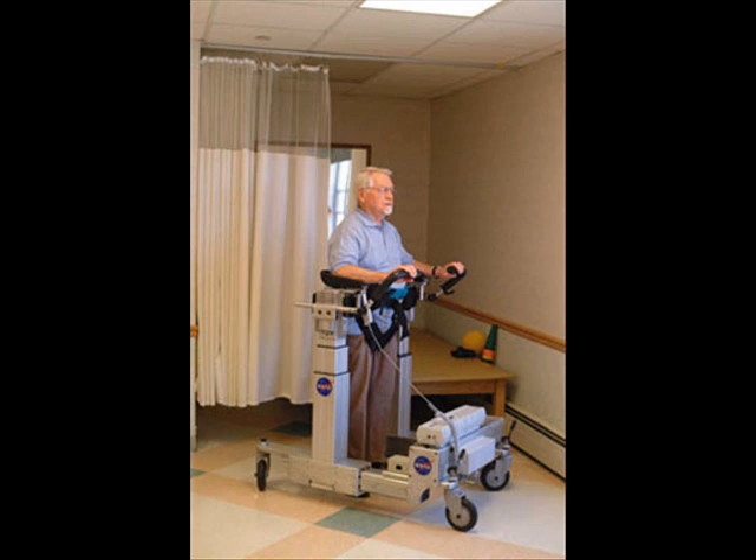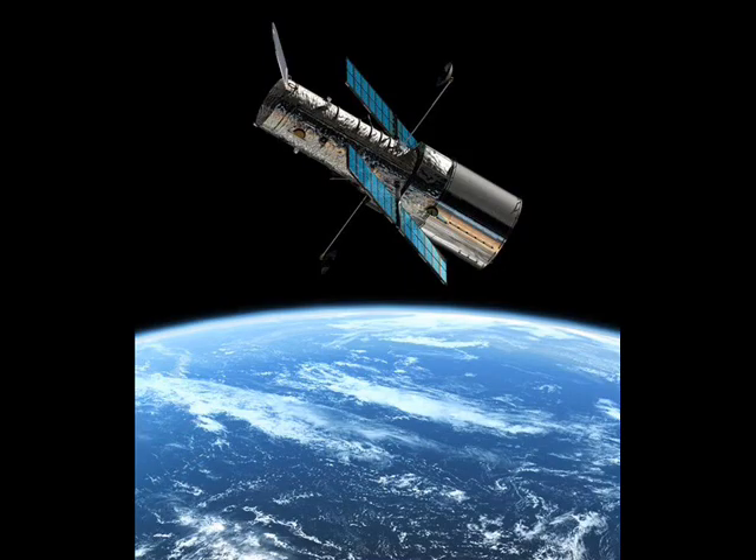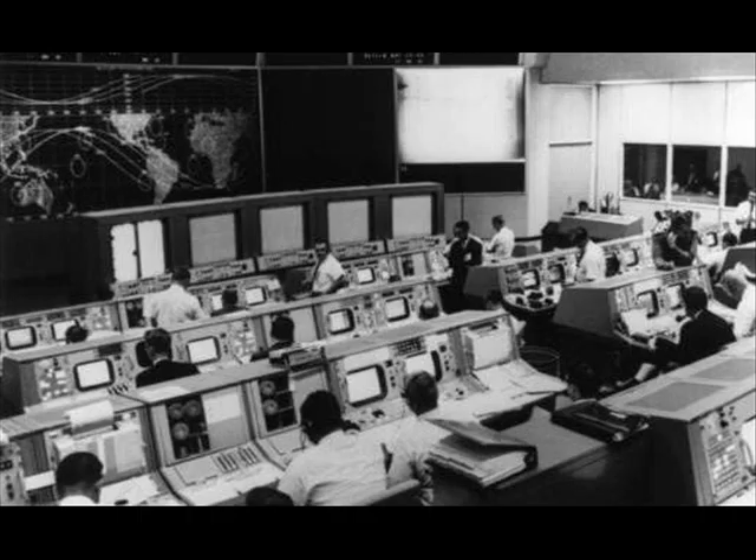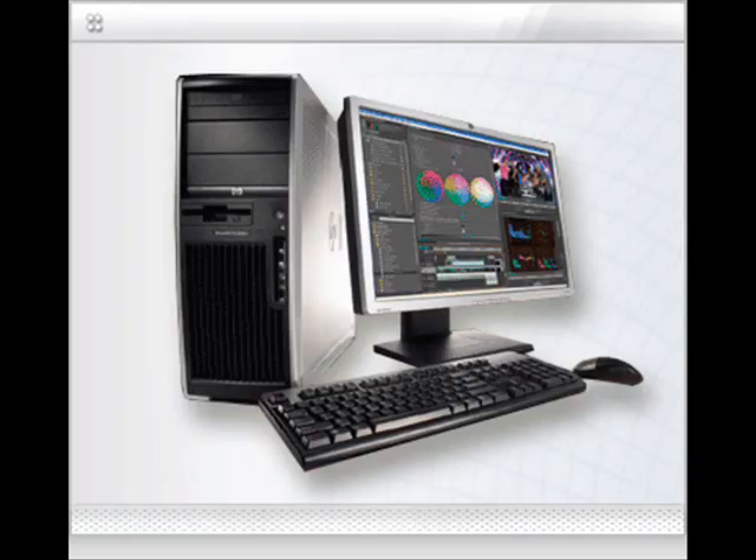Information technology is no different. With the growing importance of information technology, NASA has jumped on the bandwagon. In its humble beginnings in the 1960s, NASA utilized the most advanced mainframe computers of the time. Today, most household PCs pack more computing power than the mainframe computers of the 1960s.